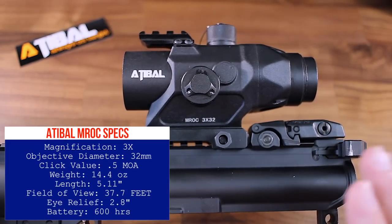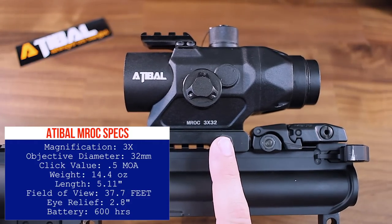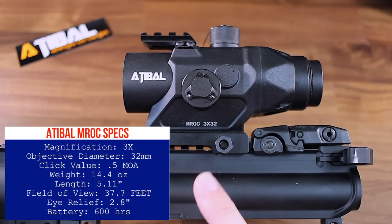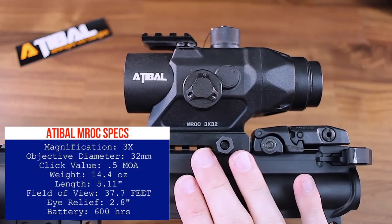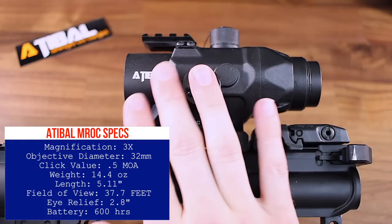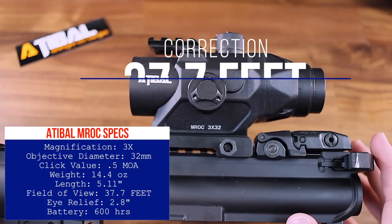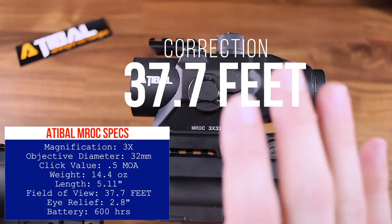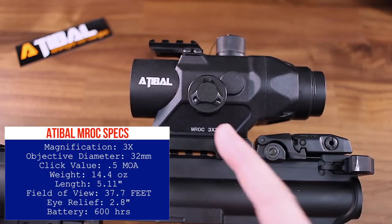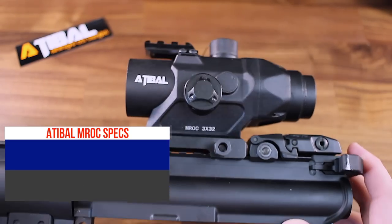The objective lens is 32 millimeters. The eye relief at the rear is a really comfortable 2.8 inches. Inside we have a BDC ballistic chevron reticle which can be illuminated red. It takes a CR2 battery, which is included, and offers 600 hours of battery life. The adjustable click value is 0.5 MOA. It weighs about 14 ounces and its overall length is 5.11 inches. We have a 37-inch field of view at 100 yards. This thing is fog proof, shock proof, and waterproof. The parallax is set for 100 yards, the lenses are fully multi-coated, and it comes with Adoball's lifetime warranty.